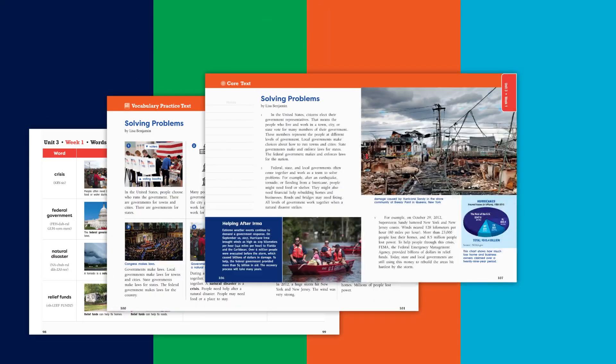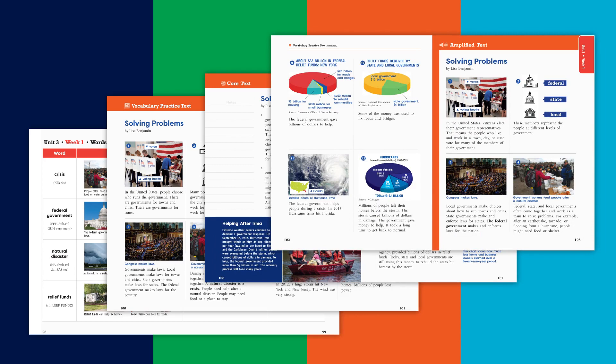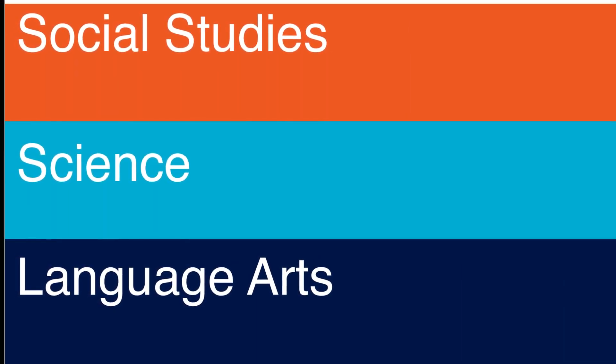The program's highly scaffolded design features 10 topic units that integrate social studies, science, and English language arts.